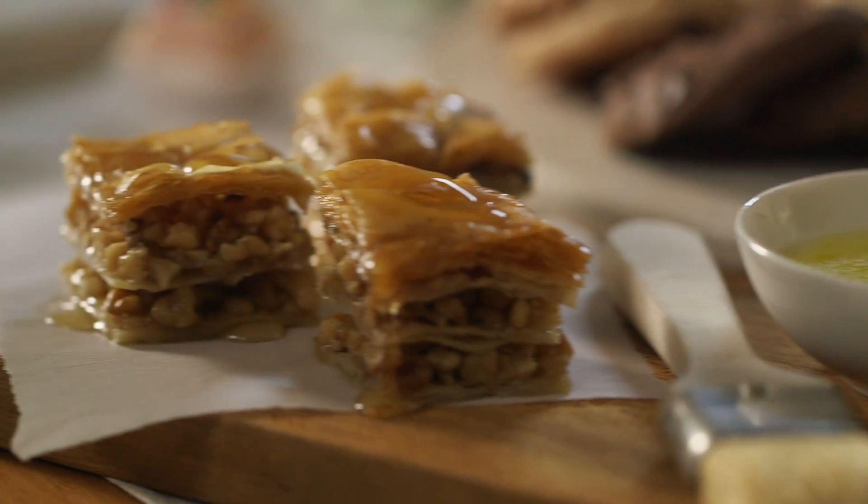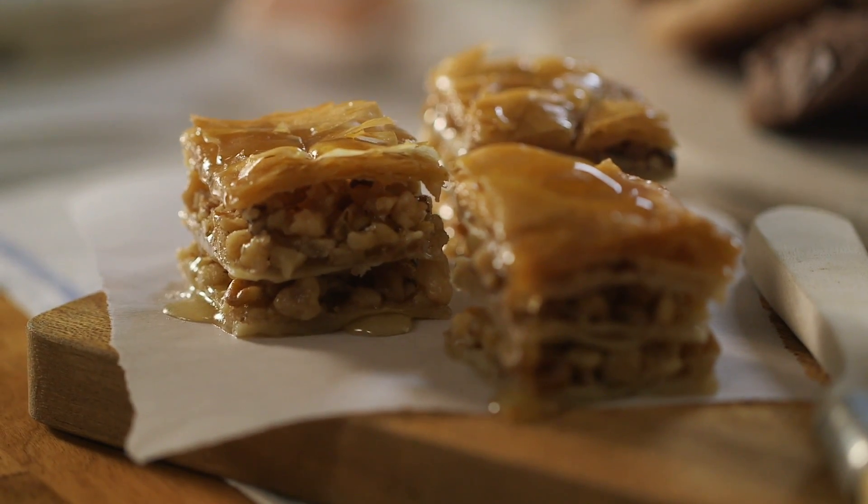That's why we make nearly everything by hand. A machine can't brush butter between all 60 sheets of our baklava's phyllo dough. And just like baking at home, we use real ingredients like butter, eggs, and cream.